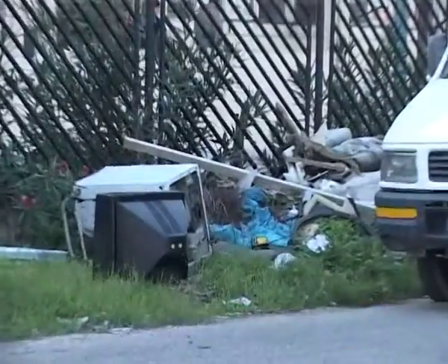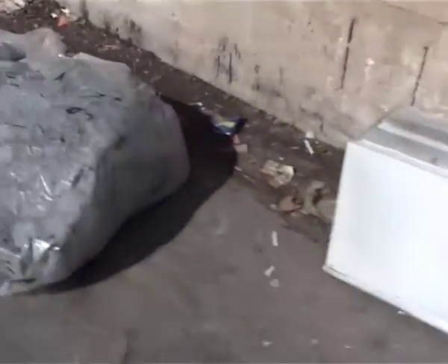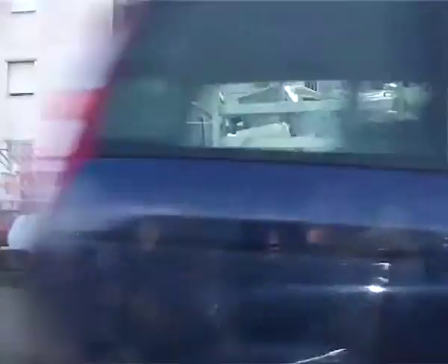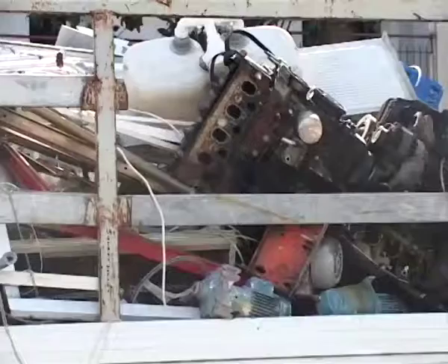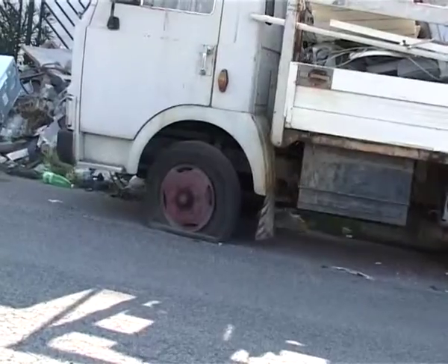col passaggio al digitale terrestre, anche a Quarto sono aumentati gli abbandoni per strada dei televisori obsoleti. Contro queste inciviltà, il sindaco Secone e l'assessore all'ambiente De Rosa hanno organizzato una campagna di comunicazione attraverso affissioni di manifesti, volantini e una iniziativa pubblica per il prossimo fine settimana.